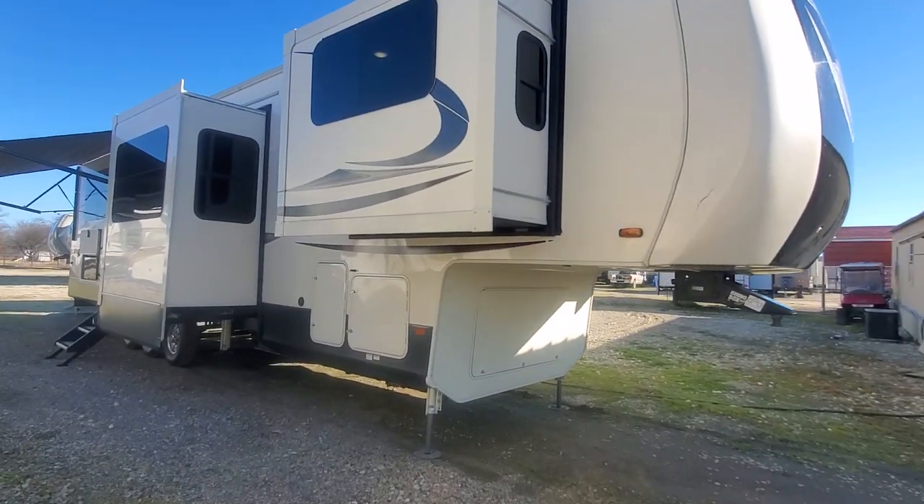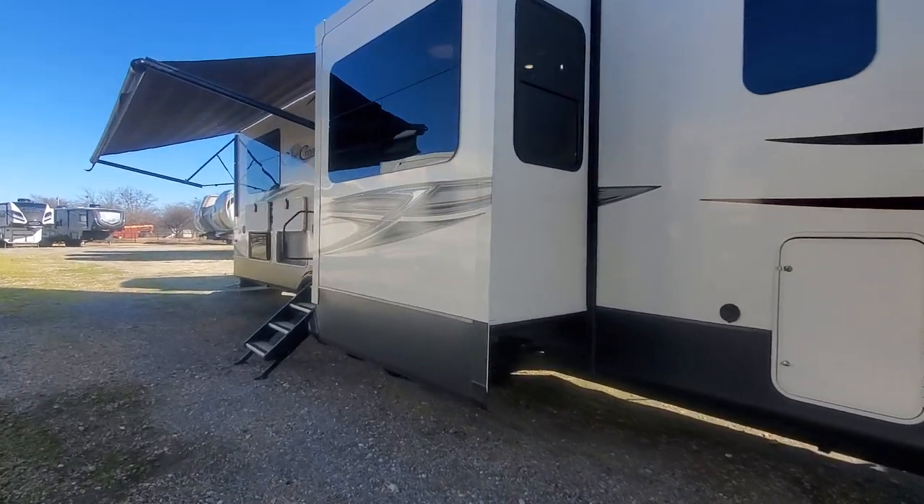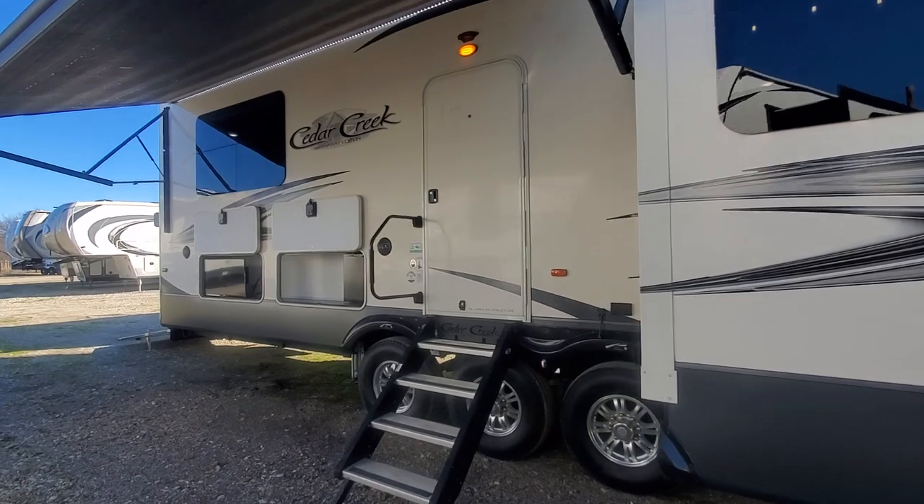What's up guys, this is Brad Byers from Lake Tawakanae RV Center. Welcome to my channel, I hope you're well. I wanted to quickly show you this very nice, very unique floor plan.